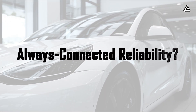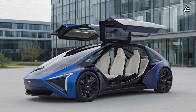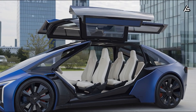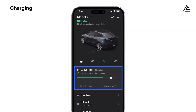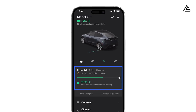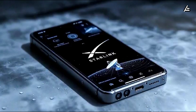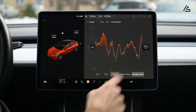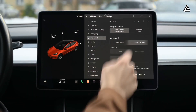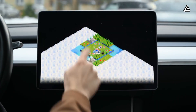How does a constantly connected car make phone control more reliable? What users notice most with Tesla Model 2 Starlink is the feeling that the car is always there. When you open the app on your phone, the car does not disappear, does not load endlessly, and rarely shows connection errors. The reason is that Starlink helps the car maintain a more stable background connection, keeping it consistently present in Tesla's system, instead of switching between online and offline states.